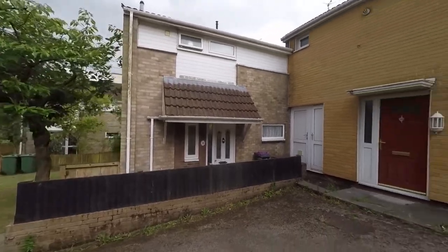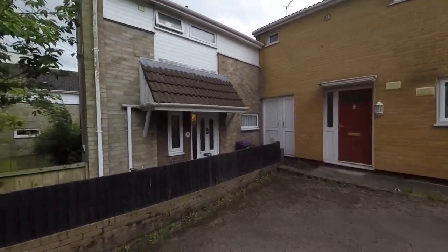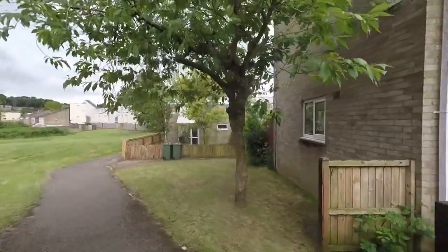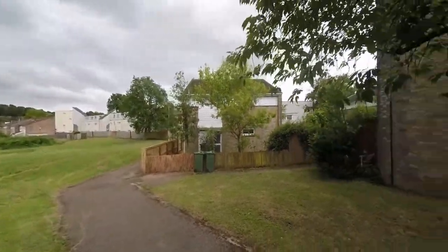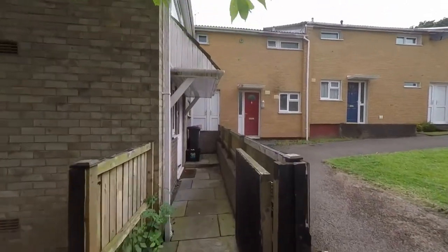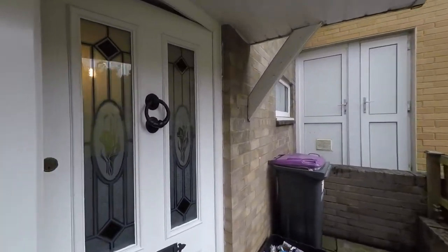We're starting the tour here to the front of the property. There are several pedestrian access points from the communal parking area, and as the pathway continues it takes us around the back of the building to the parking area. We also have this nice green space immediately to the side of the property, and as we approach we can see a gated pathway leading to the main entrance.